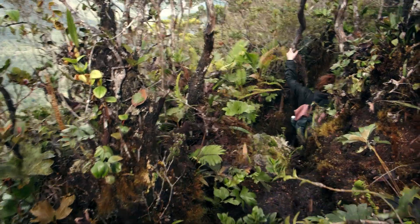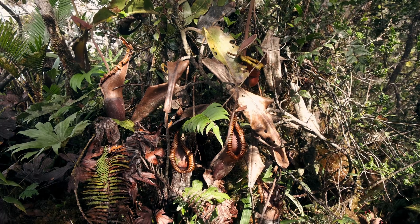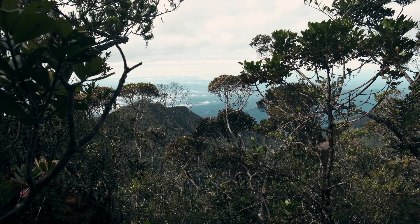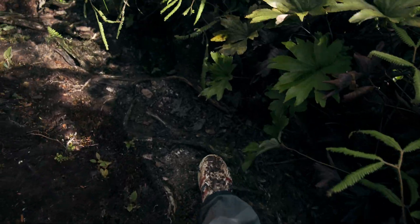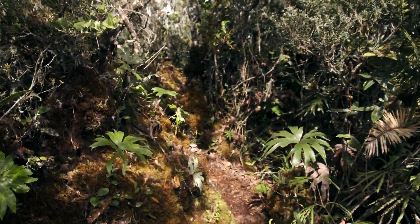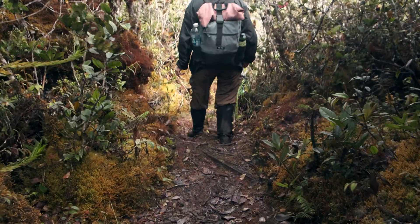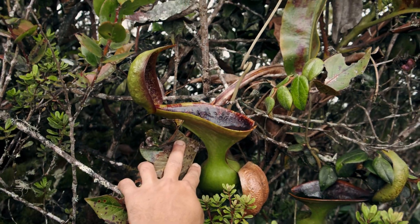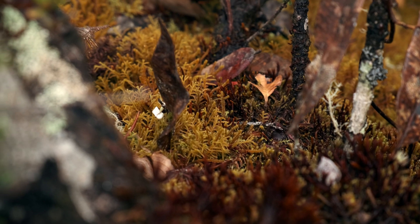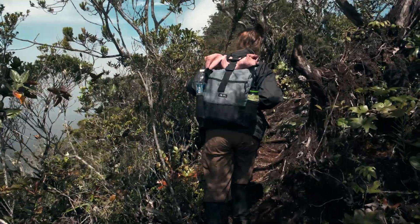It is slowly time to descend and finish our wonderful trek. We enjoy our last moments in this magical place, already eager to come back for more in the future. I hope you enjoyed this small series about Nepenthes.